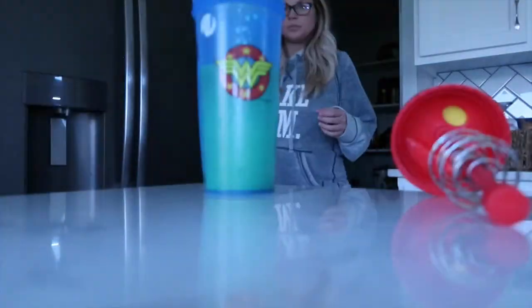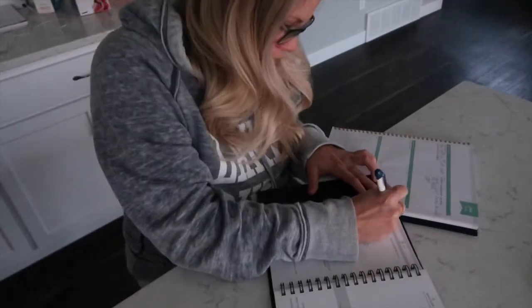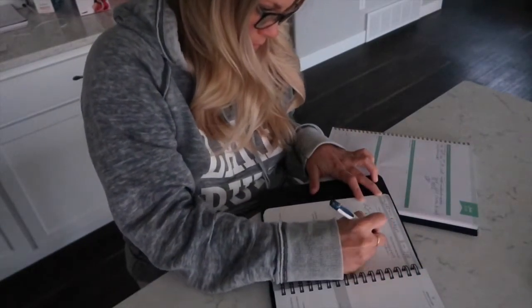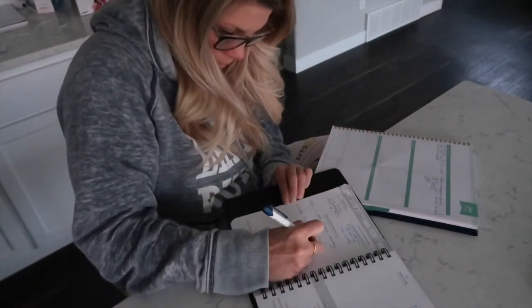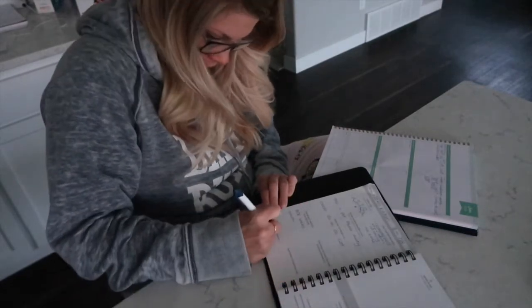I set my alarm for really early in the morning, zombie walk down to the kitchen for my vegan all-natural pre-workout, and then I sit down with my favorite planners and do a brainstorming session of all the things that I want to get done for the day. So I just make a list of my to-do's.